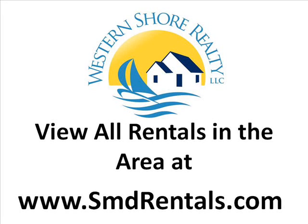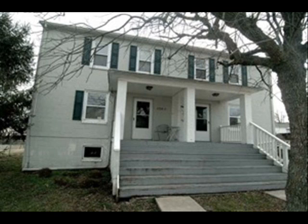View all of the rentals in the area at our website. This is a great duplex in Chesapeake Beach.